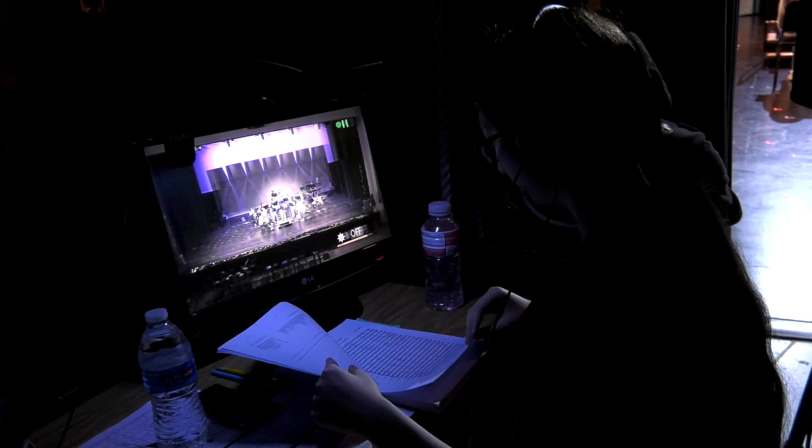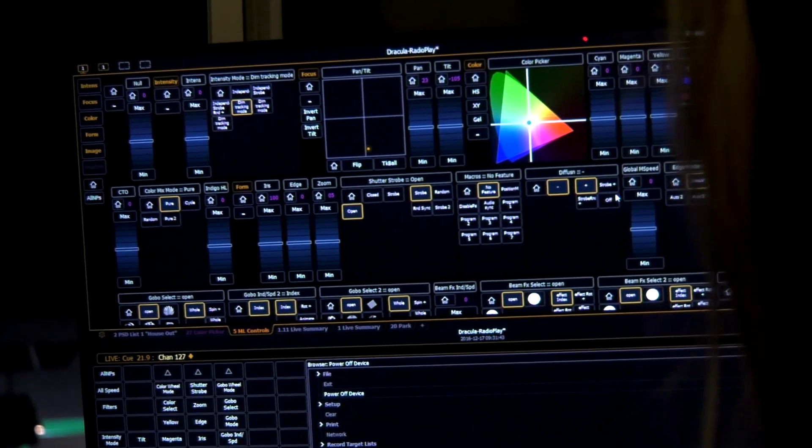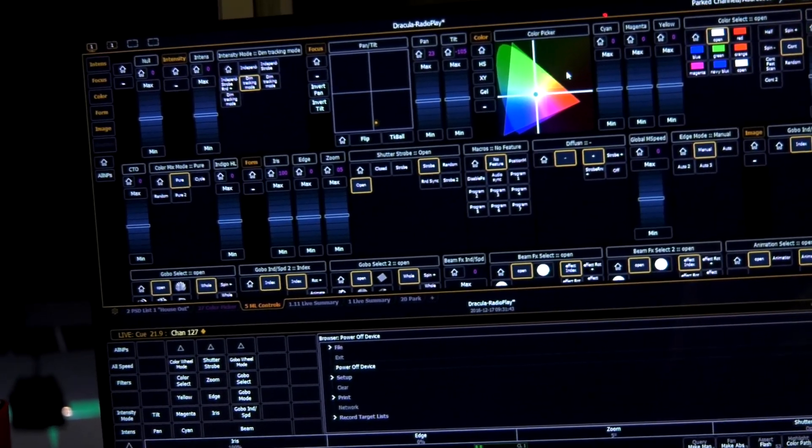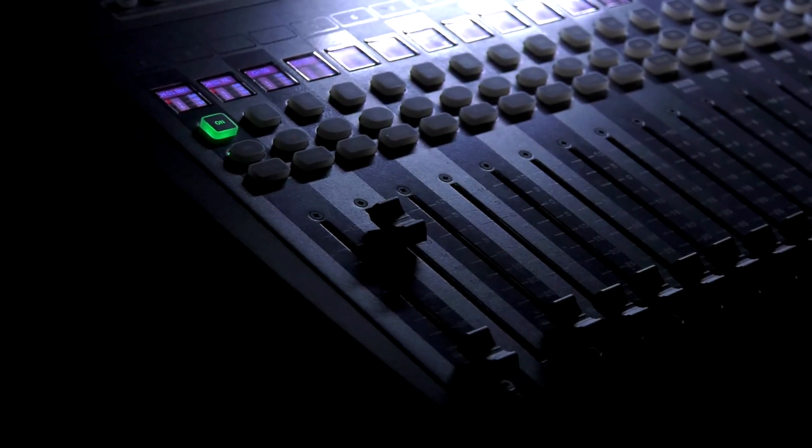I am Mrs. Dominguez, or Mrs. D. I teach Entertainment Technology and Live Production — ETLP for short. ETLP is a pathway that teaches anything that has to do with the backstage setup of live events. What we teach here is how to do lighting, how to set it up, the basics of it. We also teach audio, how to run microphones, how to run live performances.